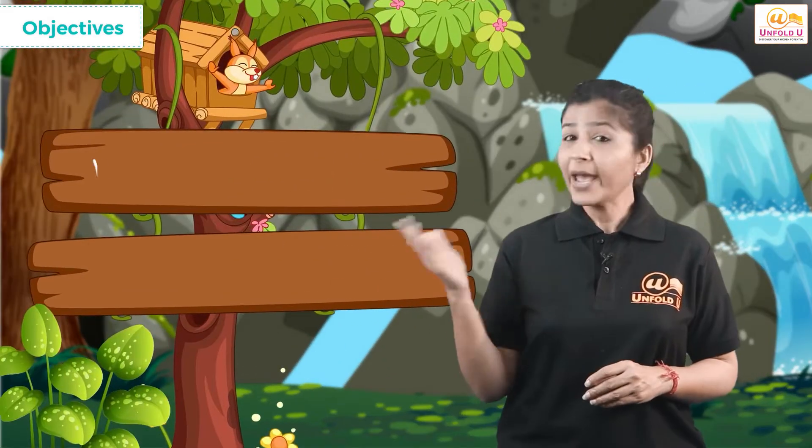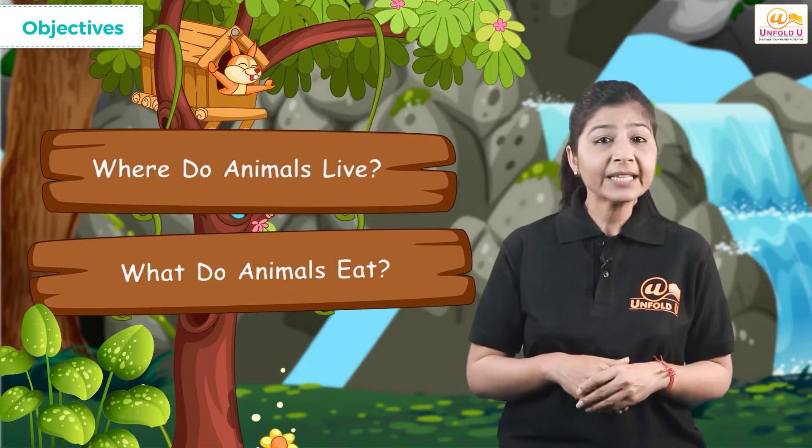In this tutorial, we will be going through the following subtopics: Where do animals live? And what do animals eat?